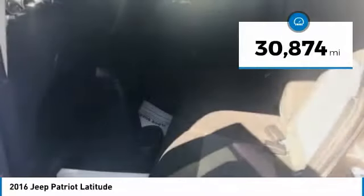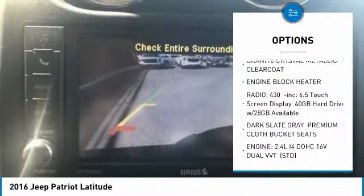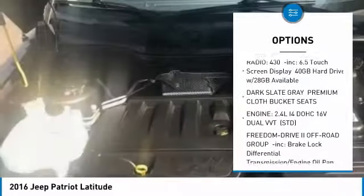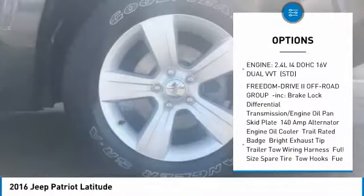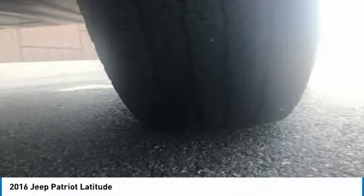This vehicle has less than 35,000 miles. Here are some of this vehicle's great options: steering wheel audio controls, keyless entry, traction control, anti-lock braking system, stability control, leather-wrapped steering wheel, Bluetooth, power steering, adjustable steering wheel, and driver airbag.